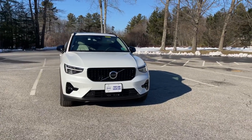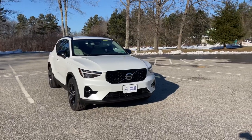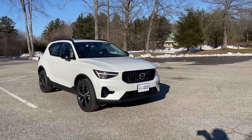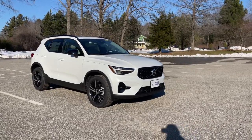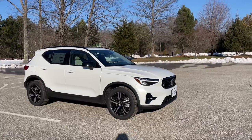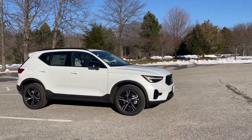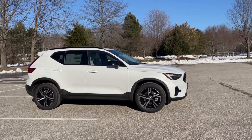This is the Plus trim level, so you get standard features like those fog lights, the panoramic sunroof, and the power sunshade. You can connect to your garage door through HomeLink, and it gives you the option of the bright or the dark theme. For this one in the dark theme, it looks like an R-Design — gloss black trim, gloss black grille, and those 18-inch wheels.